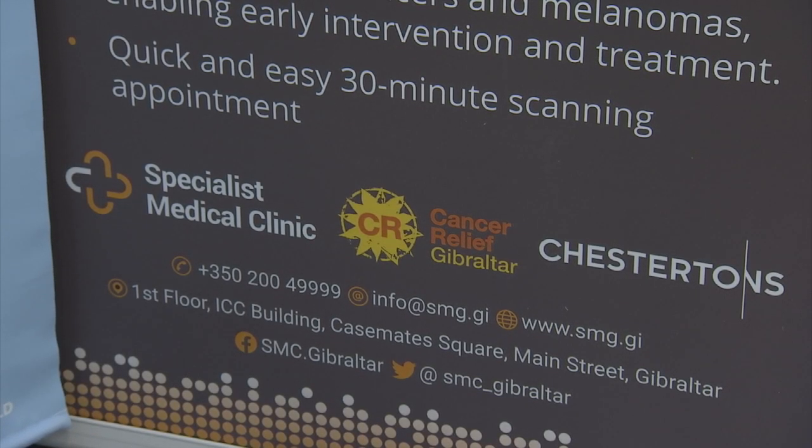That will go to centre services — the nursing team, holistic therapies, day support, counselling — all of those services that we offer in our support for people who are worried about cancer, have cancer, or are a relative of someone affected by cancer.